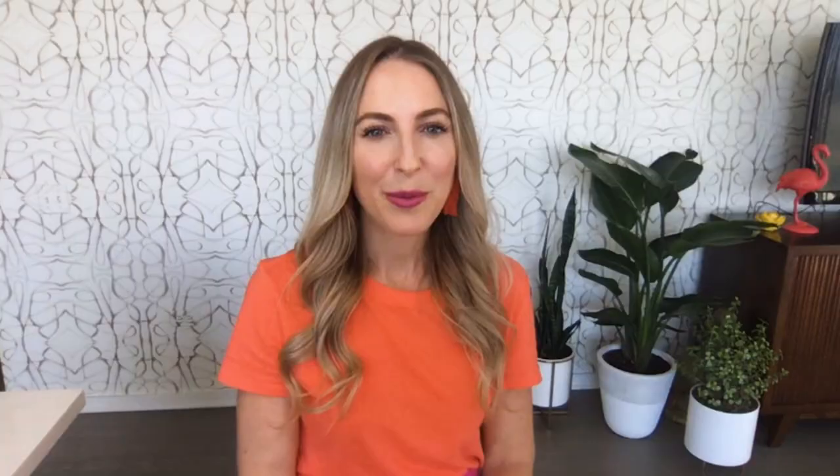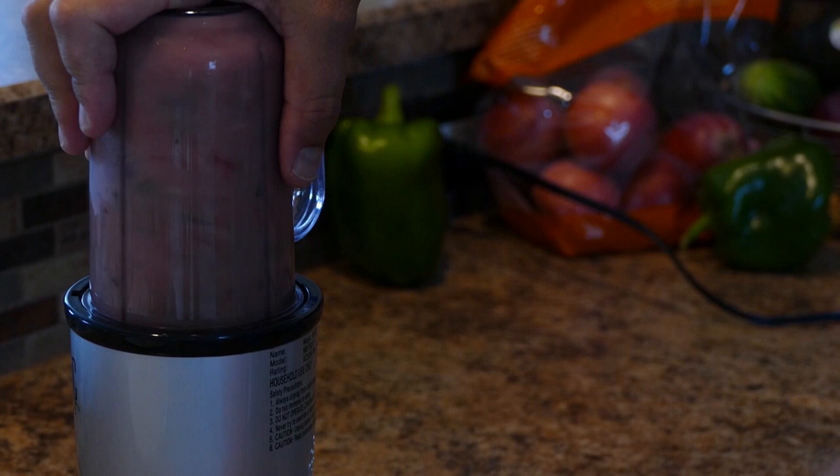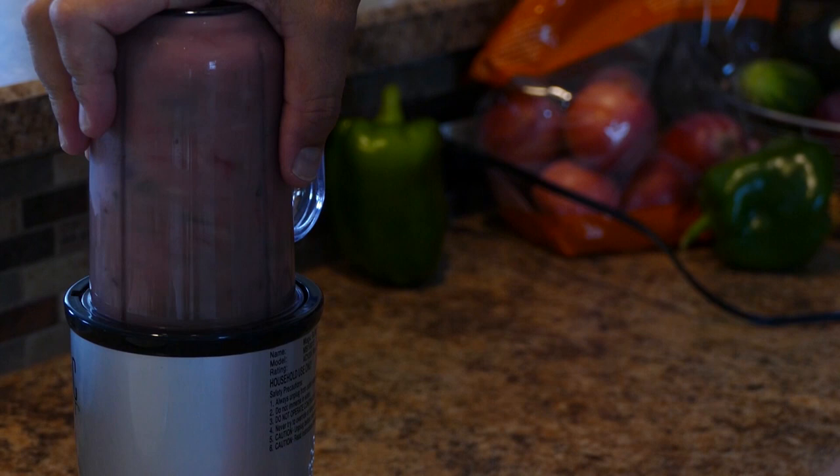So is a smoothie a meal replacement or a healthy snack? When you follow the five-point smoothie school checklist, it actually is a meal replacement, because you're having all of the food groups right there ready in your drink.